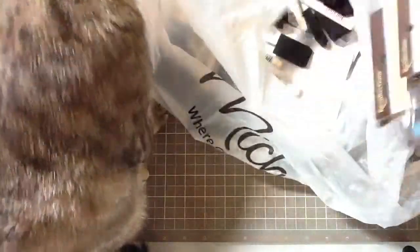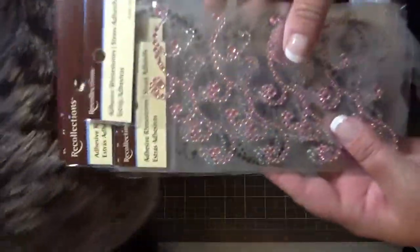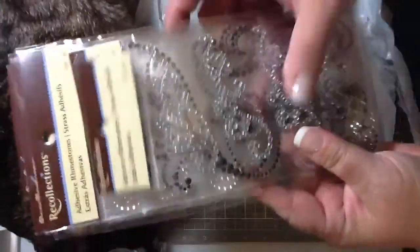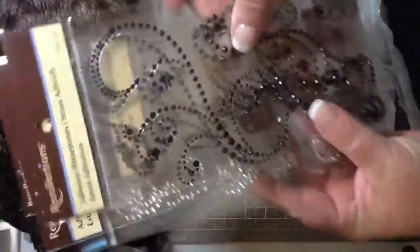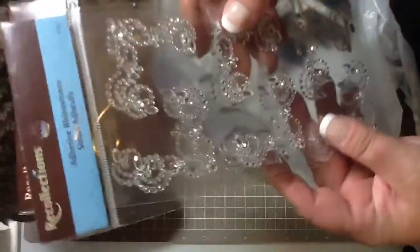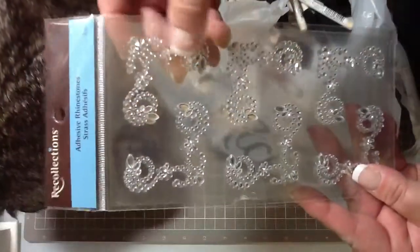And then all the Recollections bling was 50% off. So I got — you know, these aren't anything new, but I just wanted to kind of stock up since it was 50% off. And then I hadn't seen these before — like the little corners.